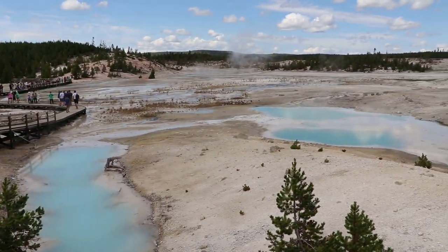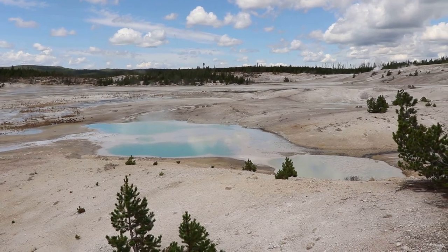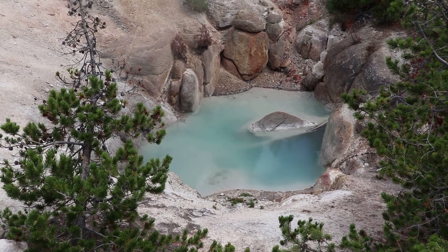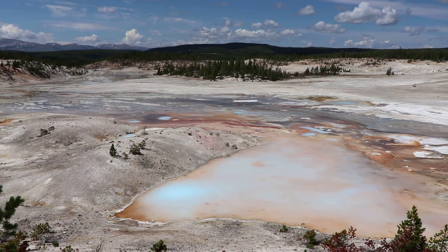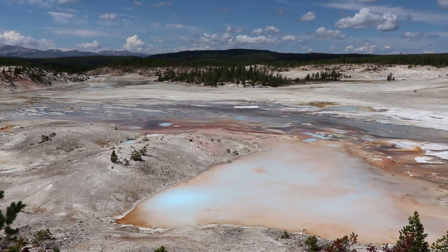The colloidal pool is a double spring — that's pretty interesting. That is the hurricane vents with some real murky blue waters. There's the porcelain spring, one of the most beautiful springs in the entire park, and definitely one of the most unique based on its color.